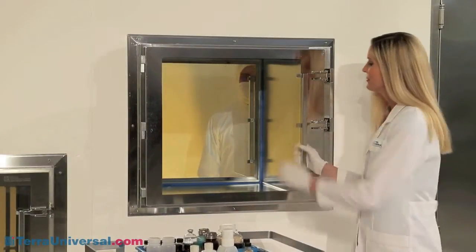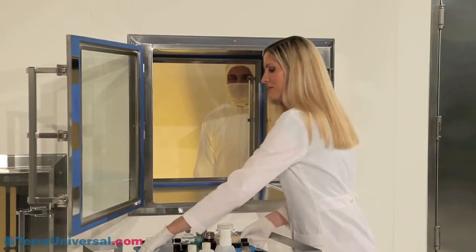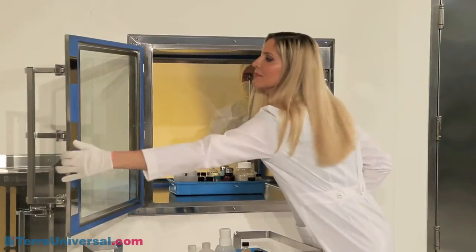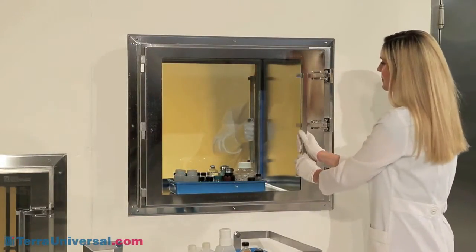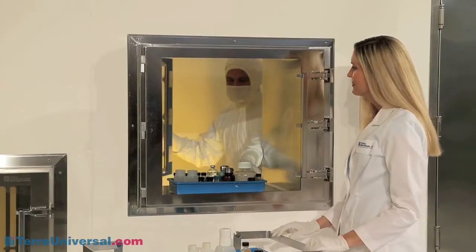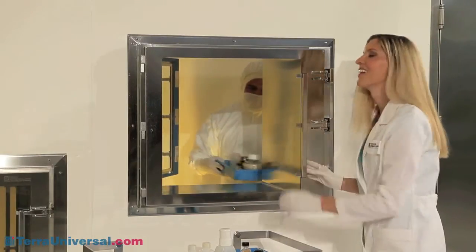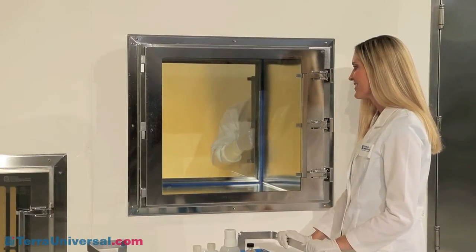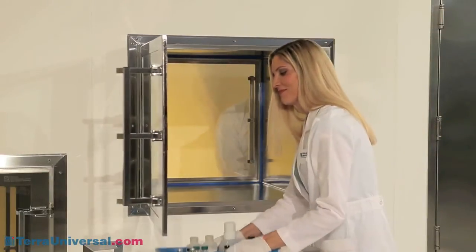Pass-through operation is simple. When passing materials into the clean room, the operator on the dirty side opens the chamber door and places materials inside. As long as my door is open, the opposing clean room door is locked shut. Only when I close my side can my clean room colleague open his and remove the item. As long as his remains open, mine stays locked.